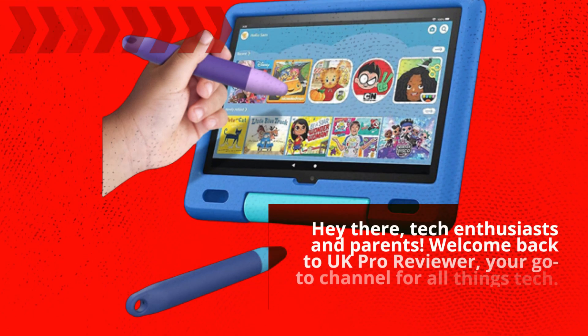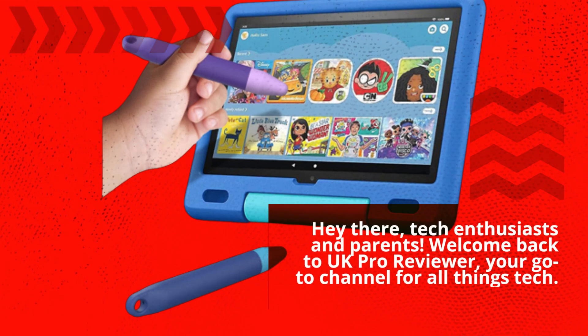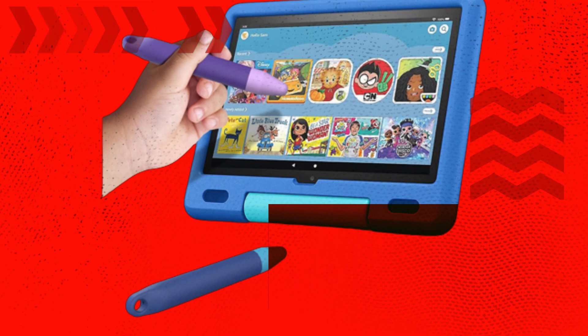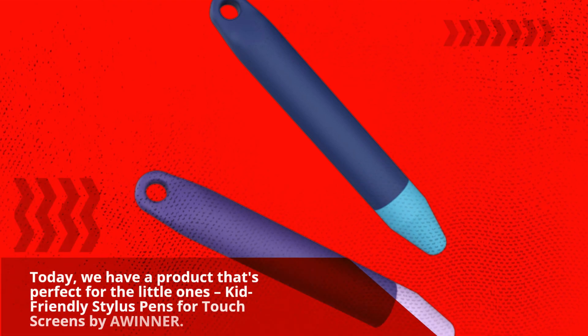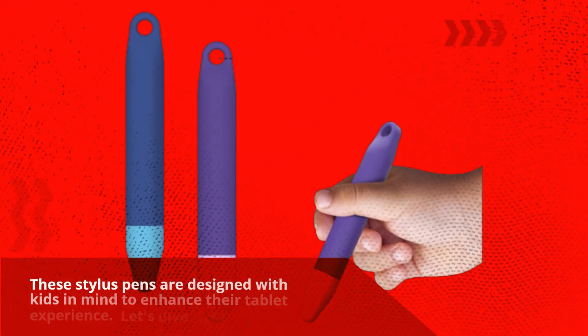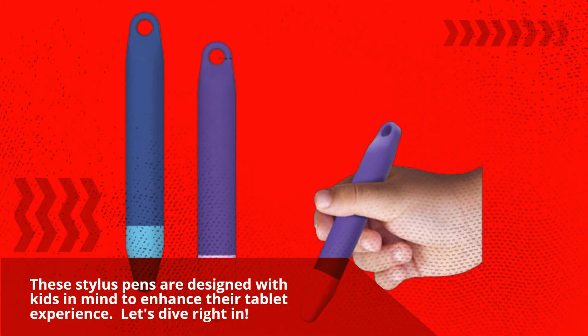Hey there, tech enthusiasts and parents. Welcome back to UK Pro Reviewer, your go-to channel for all things tech. Today, we have a product that's perfect for the little ones: kid-friendly stylus pens for touchscreens by AWINNER. These stylus pens are designed with kids in mind to enhance their tablet experience. Let's dive right in.